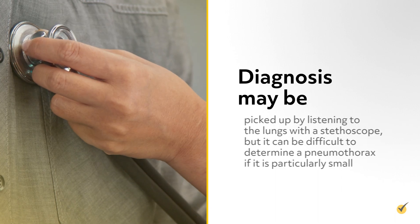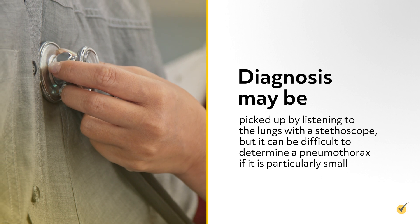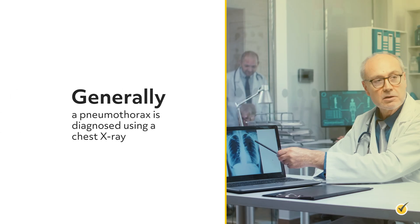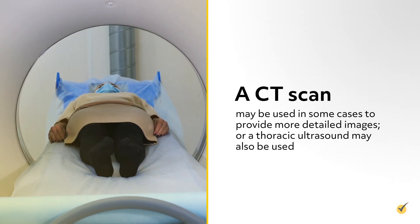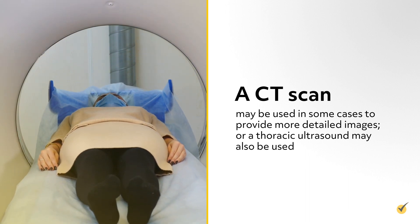Diagnosis may be picked up by listening to the lungs with a stethoscope, but it can be difficult to determine a pneumothorax if it is particularly small. Generally, a pneumothorax is diagnosed using a chest x-ray. A CT scan may be used in some cases to provide more detailed images, or a thoracic ultrasound may also be used.